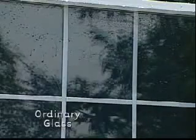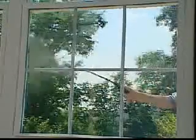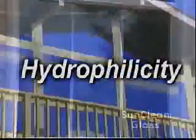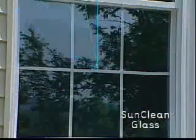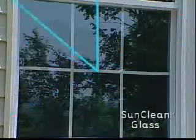Unlike ordinary windows, water doesn't gather into droplets on SunClean glass. The unique surface causes water to spread evenly across the glass in sheets, washing away contaminants. This phenomenon is called hydrophilicity. Because of this sheeting action, SunClean glass dries much quicker than conventional windows, devoid of unsightly water spots.